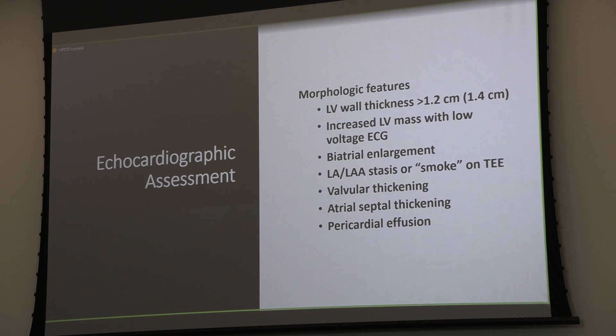Basic assessment: Is the LV thick? Do you have increased LV mass with low voltage on EKG? That's not 100% sensitive, so it won't exclude the diagnosis. Atrial enlargement is incredibly important. On transesophageal echocardiogram, evidence of left atrial stasis or smoke—particularly within the left atrium—should elevate your pretest probability for amyloidosis, especially in the absence of mitral stenosis. Valvular thickening without an obvious cause is also important. Atrial septal thickening and pericardial effusion with no explanation should make you think about amyloid as the etiology.